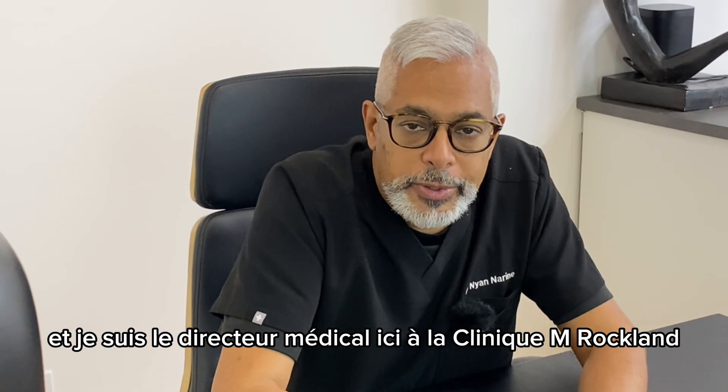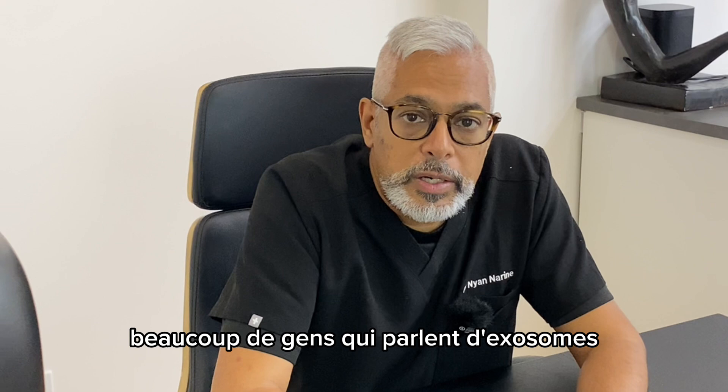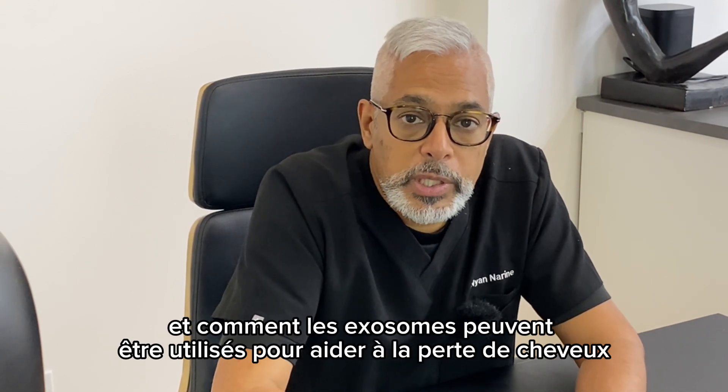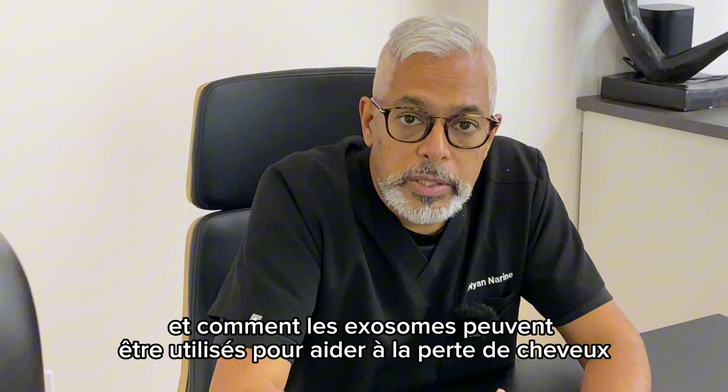Hey guys, I'm Dr. Narayan, Medical Director here at Clinic M. Rockland. You will have been seeing a lot of people talking about exosomes and how exosomes can be used to help with hair loss.